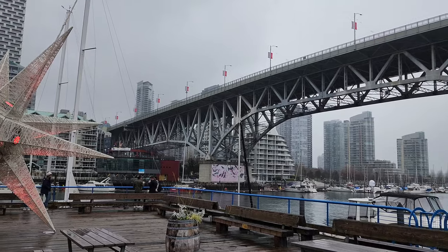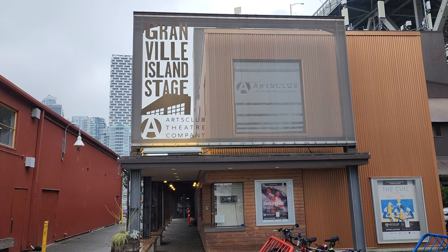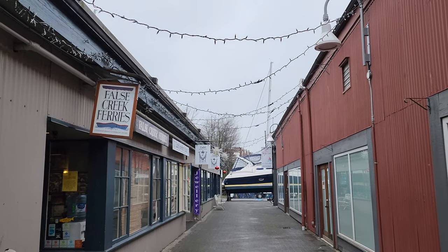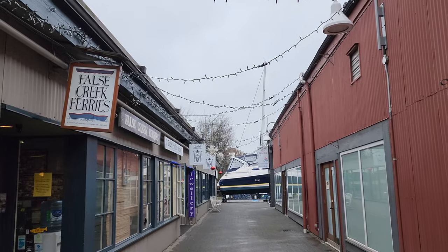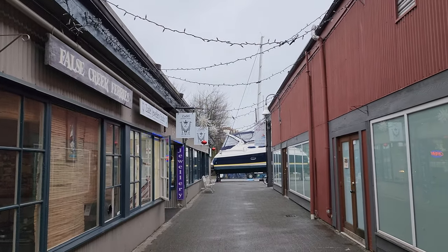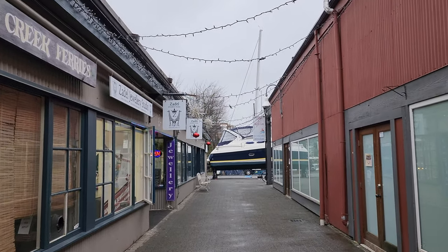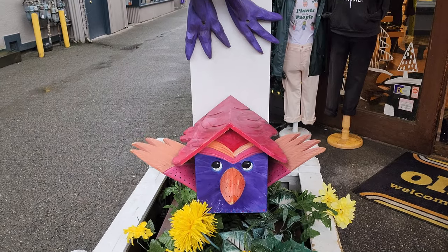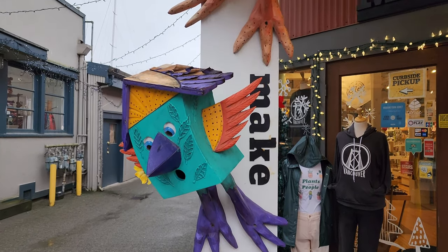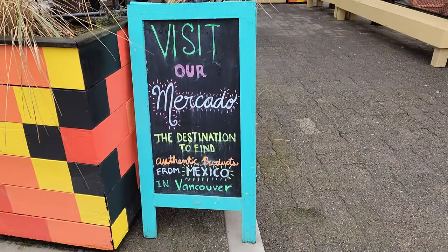Granville Island is a trendy area with lots of shops, restaurants, a brewery, many theaters, and it's very touristy. I've been here for performances multiple times throughout my 15 years or so living in Vancouver, and I super love this place. Vancouverites tend to think it's too touristy, but there are actually many cool places to visit. I love window shopping, appreciating the art, and just walking around looking at things that are constantly changing.